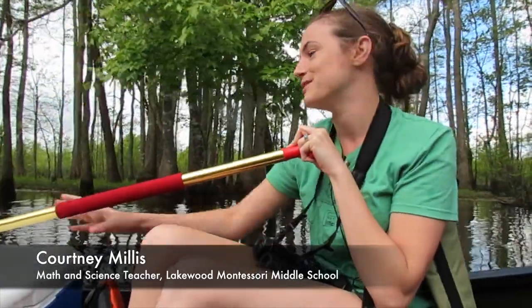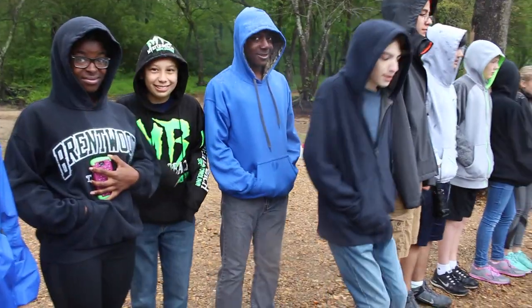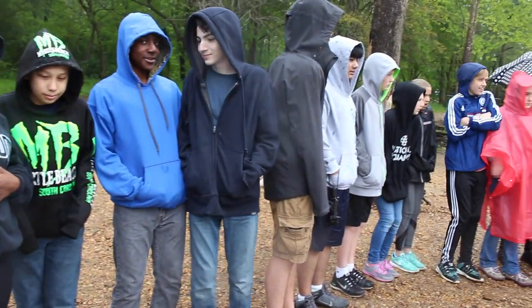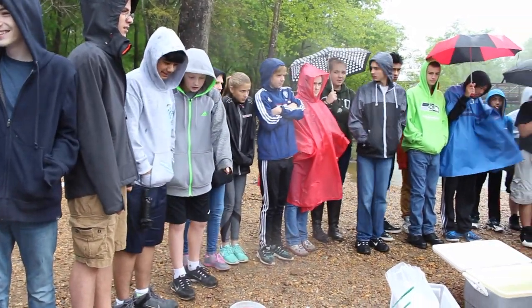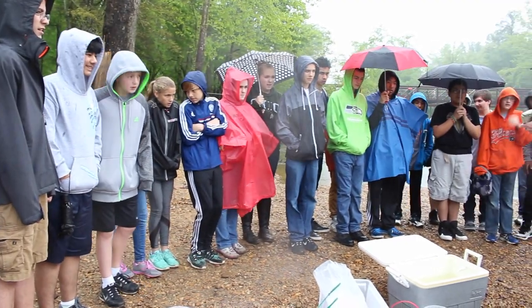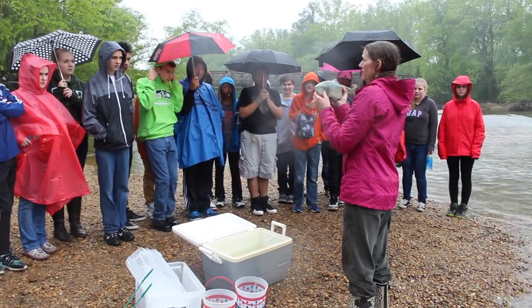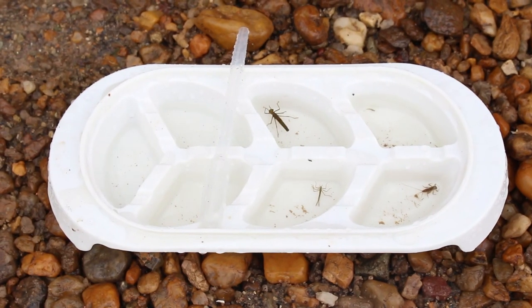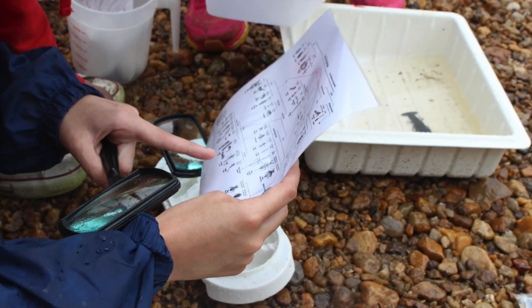Shad in the classroom went really well this year. This is my second year doing it. We set up the tank in my classroom a couple weeks early, got our water all set up, and when we got our eggs, most of them hatched and we were able to release them back into the river. I had one kid who wrote a quote that was probably the highlight of my entire year. He wrote that doing the shad in the classroom program made him realize that our community isn't just our school or the people we live with, but the whole world — the whole natural world is included in that. That is kind of my mission as a Montessori teacher, so I'll definitely do it again as many times as I can.